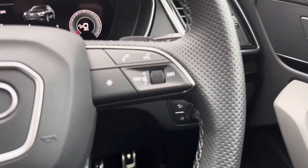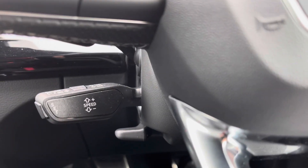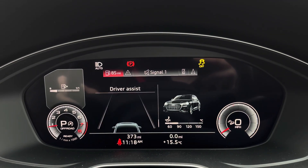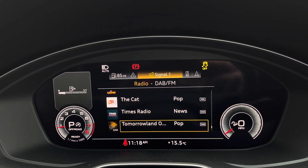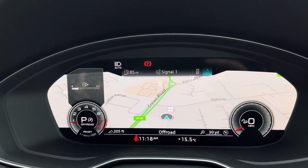Onto the steering wheel, we've got the hands-free telephone controls, the virtual cockpit controls, and the cruise control just underneath. Using the left-hand controls on the steering wheel, this allows you to easily customise the different displays to suit your preferences, and you can also zoom in and out of the speedometer as well as the rev counter.